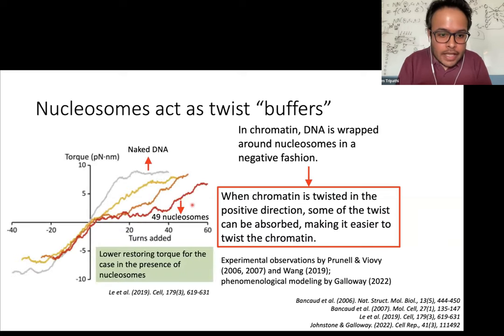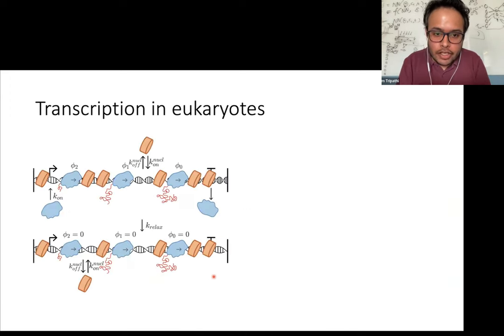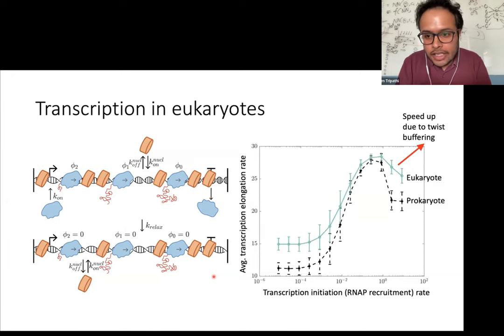This has been shown in various experimental and theoretical studies. Looking at torque as a function of the twist being injected, the torque is higher for naked DNA and lower when nucleosomes are present. We came up with a mathematical approach to calculate the restoring torque as a function of the number of nucleosomes present and the amount of twist being injected, and we plug this formulation back into the equation we had earlier. What we get is that if you look at transcription in the presence of nucleosomes, we once again get the same non-monotonic behavior, with velocity lower at low transcription initiation rate.